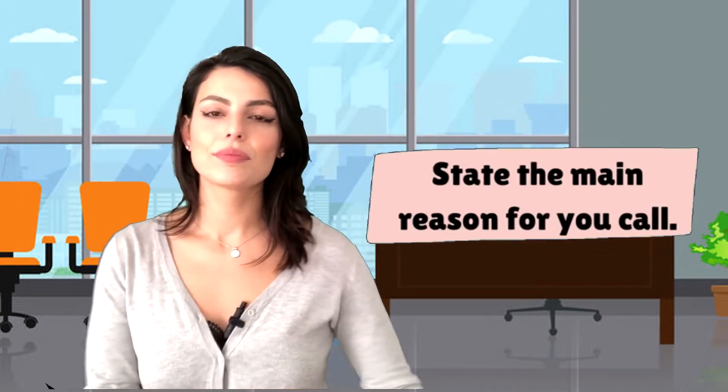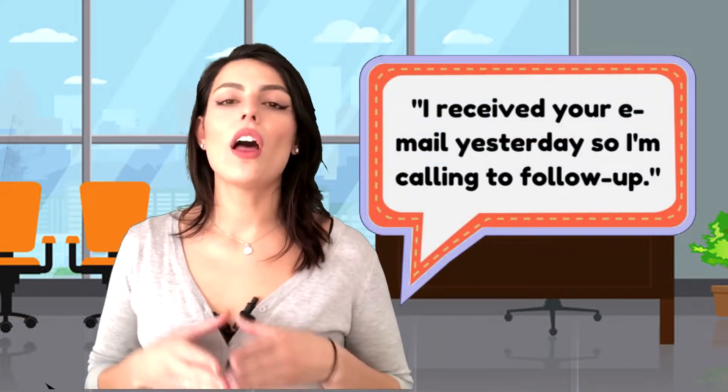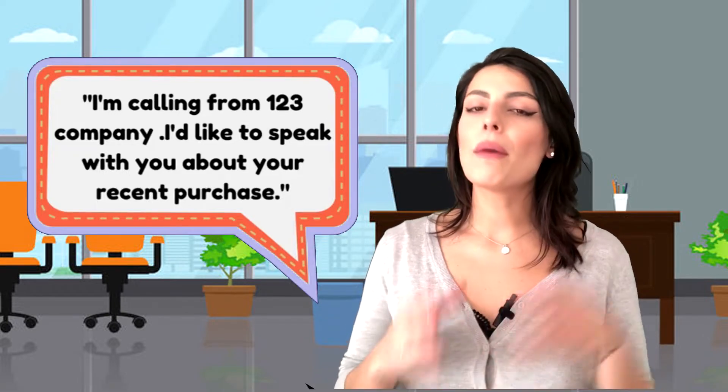Step three: State the main reason for your call. After the professional phone greeting, state the purpose of your call politely and directly. For instance: 'I received your email yesterday, so I'm calling to follow up.' Or: 'I'm calling from 123 company, I would like to speak with you about your recent purchase.' Explaining the reason for your call provides focus and direction to the conversation. This will help you keep the person's attention and show that you are prepared for the talk. Keep a steady pace and speak without a lot of pauses and filler words, such as 'um' and 'uh'.